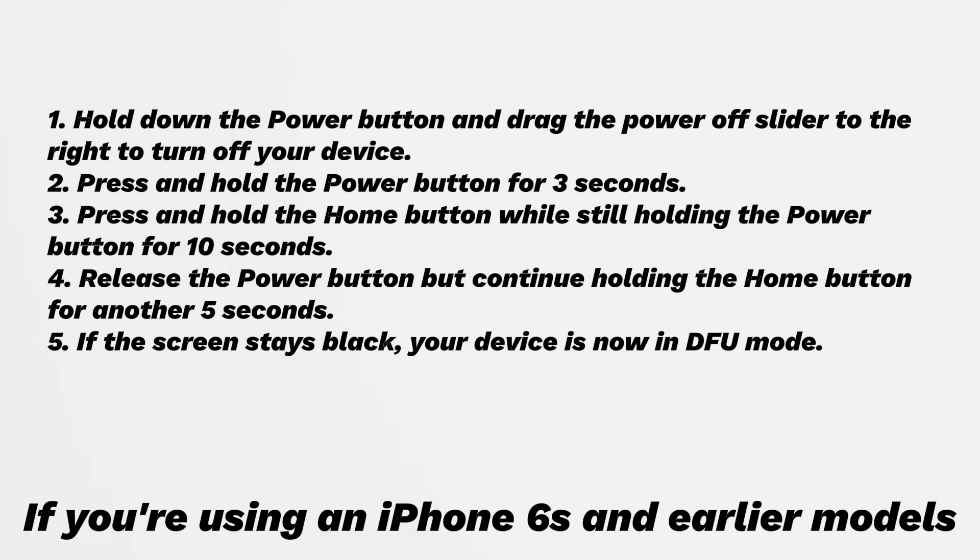If you're using an iPhone 6s and earlier models: hold down the power button and drag the power off slider to the right to turn off your device. Press and hold the power button for 3 seconds, then press and hold the home button while still holding the power button for 10 seconds. Then release the power button but continue holding the home button for another 5 seconds. If the screen stays black, your device is now in DFU mode. If you see any logos or messages on the screen, you may need to start over.